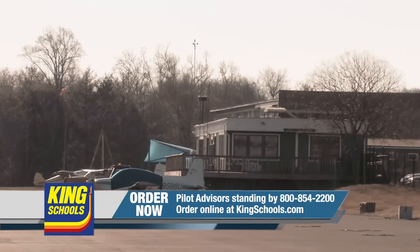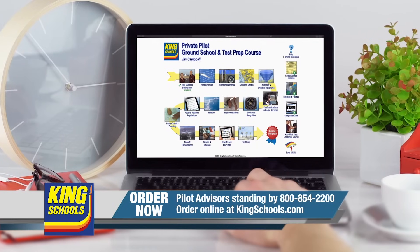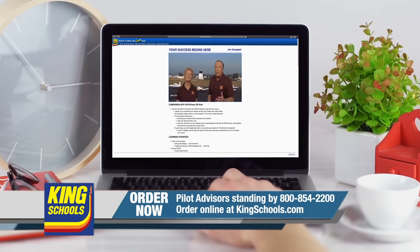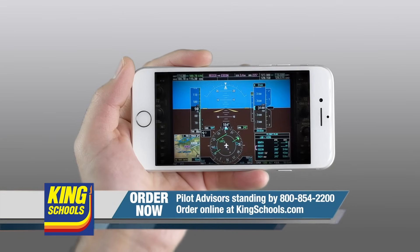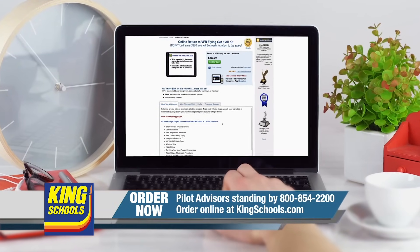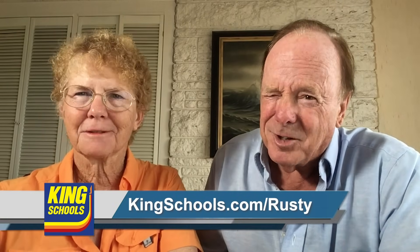King Schools advertisement: Hello, fellow pilot. I'm John King, and I'm Martha King. We've all had our flying lives disrupted lately. Well, King Schools is here to help you stay up-to-date with courses that you can access on your desktop, iPad, or iPhone. If you'd like a refresher or just want to expand your aviation horizons, we have a course for you. Head over to kingschools.com/rusty today for details.